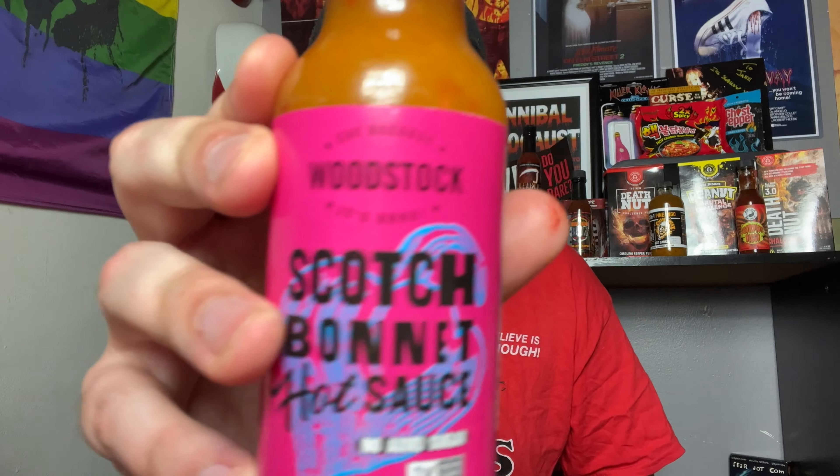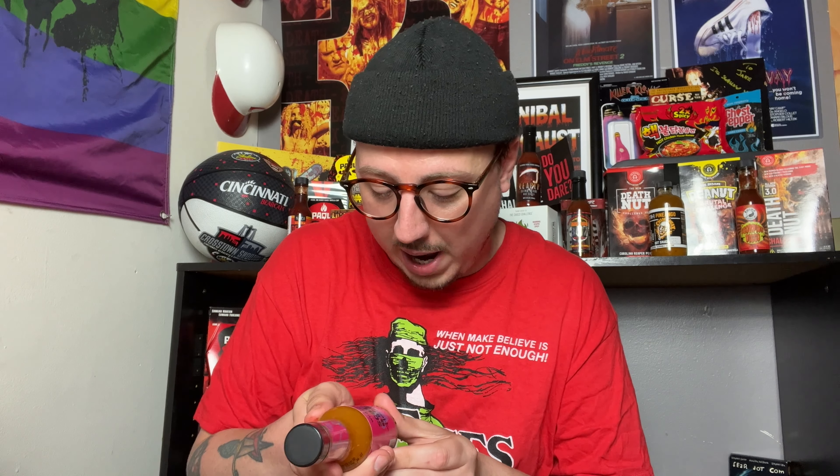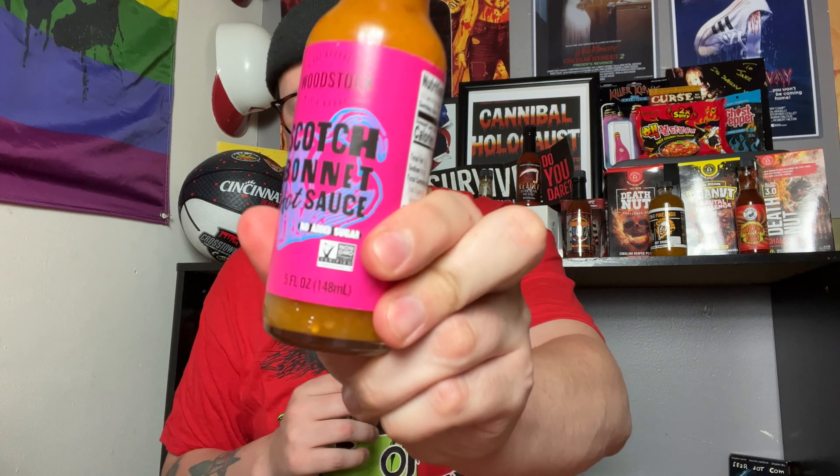Our very first sauce today is going to be from Woodstock Company, and it is their Scotch Bonnet Sauce. This is the Woodstock Scotch Bonnet Hot Sauce — no added sugars, no GMOs. It's from Costa Rica. I love Scotch Bonnet sauces; jerk chicken is one of my favorite things in the entire world.